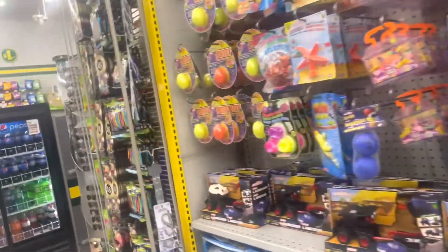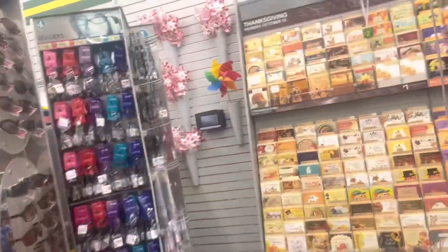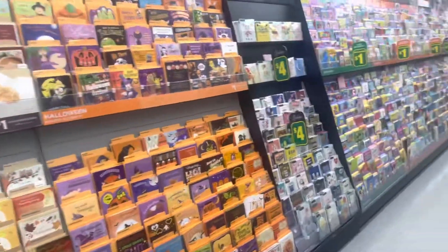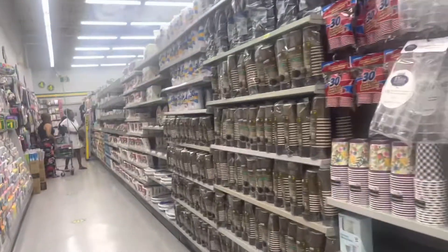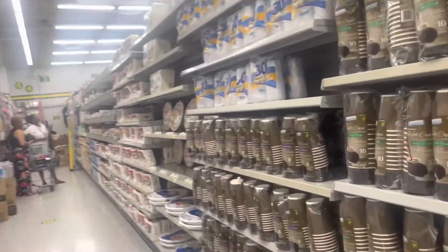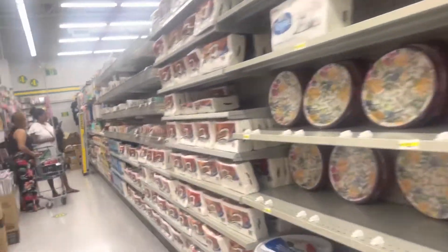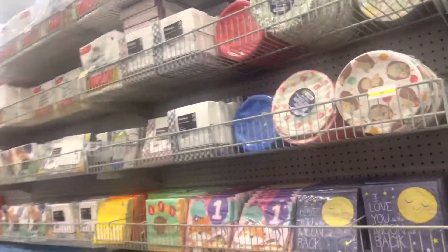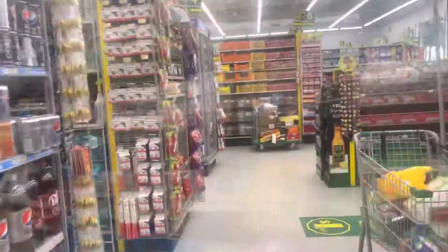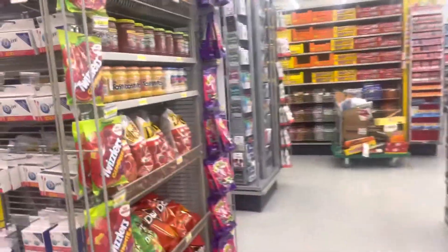When you go on vacation you don't want to break the bank, and you can find cheap items to bring somebody back a little something. It's the thought that counts — you thought about them on vacation. Here's a t-shirt, keychain, magnet. Anyway, let's continue with our little tour of this Dollarama. I like that name, Dollarama.